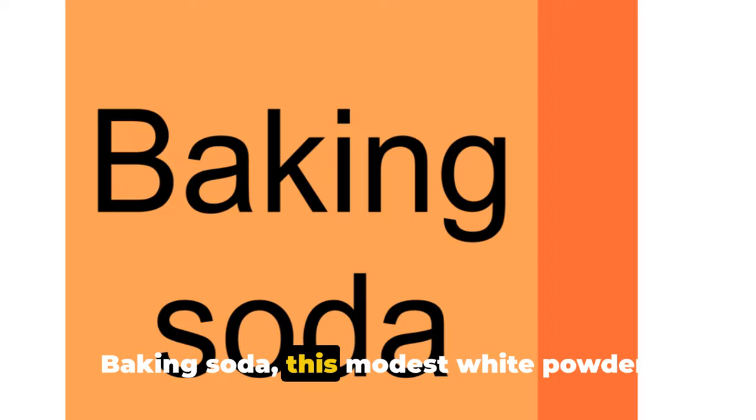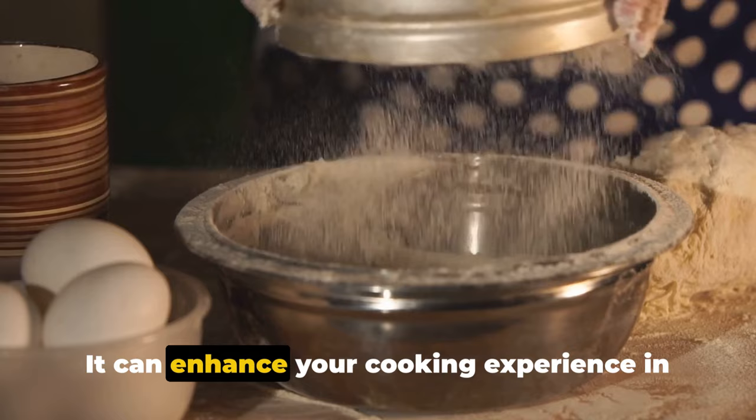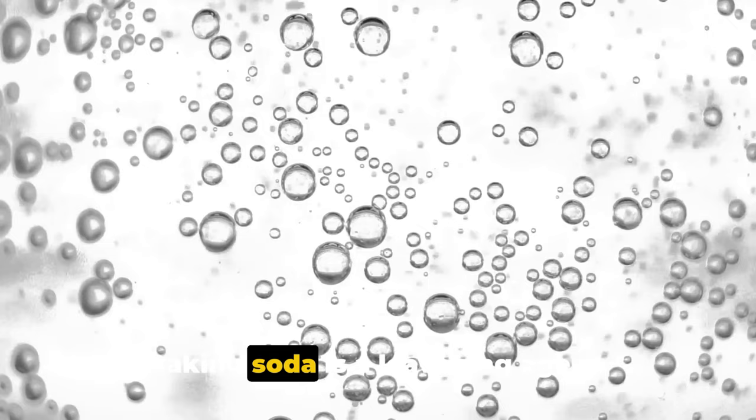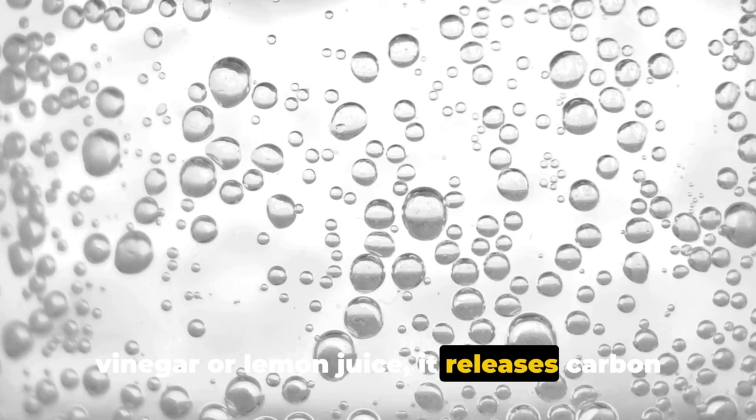Moving on, let's explore how baking soda can be a kitchen hero. This modest white powder hides a multitude of culinary secrets behind its unassuming facade. Many of us know it as a humble ingredient in our favorite baked goods, but its utility extends far beyond baking. Baking soda is a leavening agent — when combined with an acid such as vinegar or lemon juice, it releases carbon dioxide bubbles. These bubbles get trapped in the batter, causing it to rise and giving your cakes and breads their fluffy, light texture.